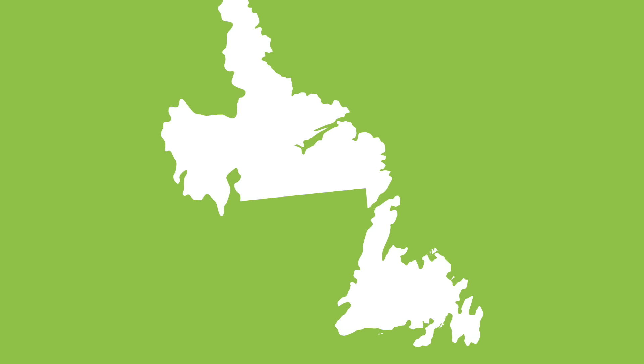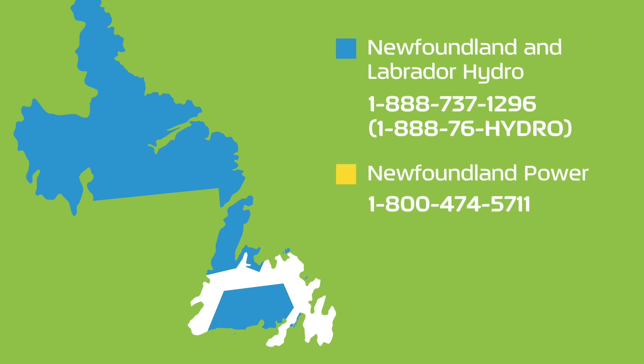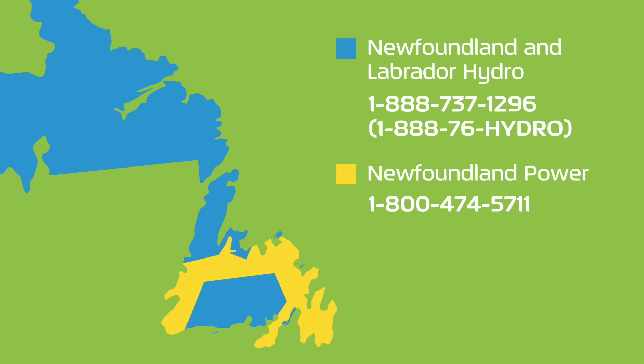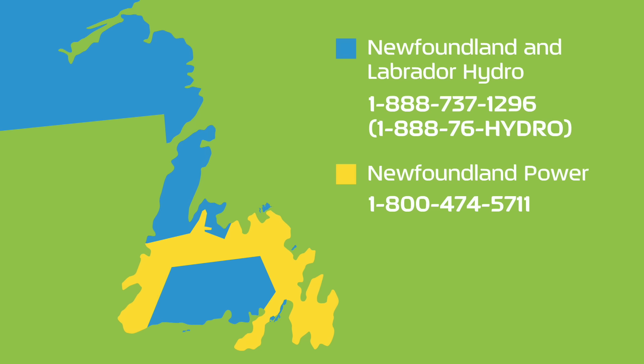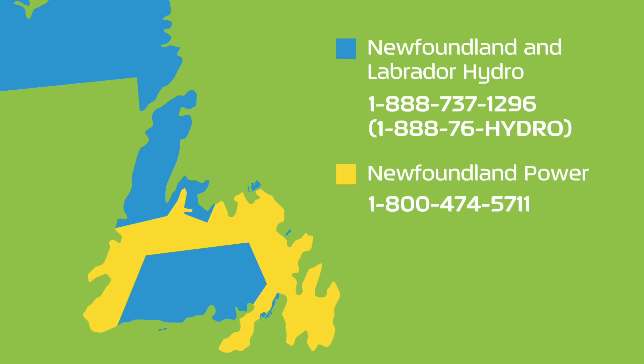In our province, we have two service providers: Newfoundland and Labrador Hydro and Newfoundland Power. Hydro services coastal areas in Labrador, while Newfoundland Power services most of the urban areas of the island. Check out the distribution map to determine who services your area, then contact the appropriate provider.